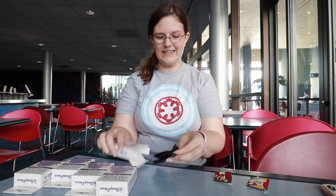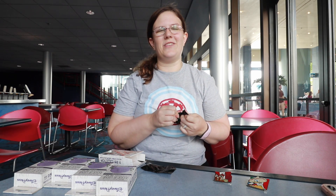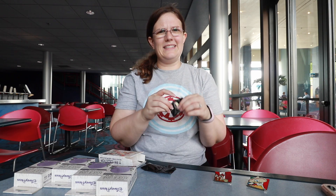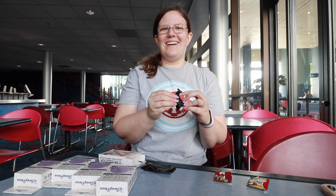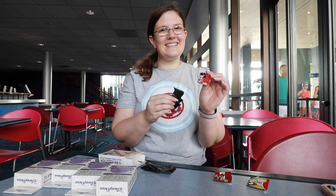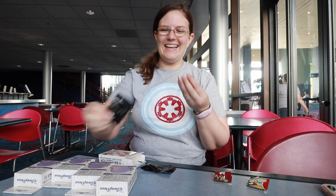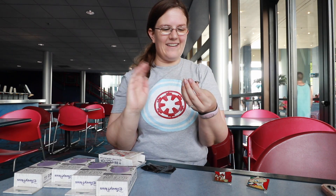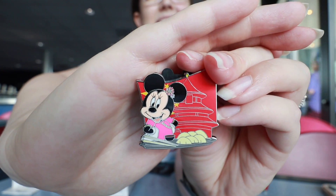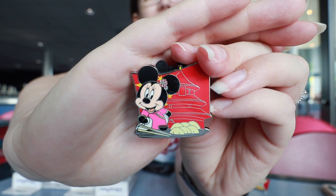Now is when it gets scary because I'm just hoping it's not immediately a set of doubles like last year. Moment of truth! These are kind of hard to open — the plastic's pretty thick. I'm watching Johnny's face behind the camera. Oh my gosh, is it bad? No, it's good! It's the one I wanted most. It is Minnie Mouse and she's got dumplings. I think it is so cute. So of course, this is for China.